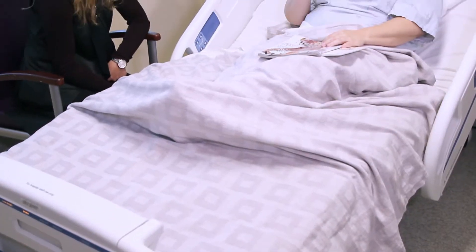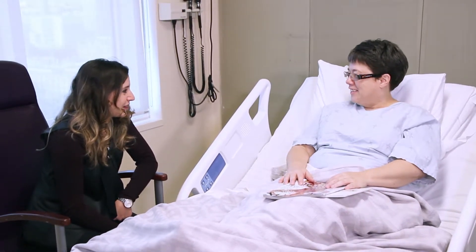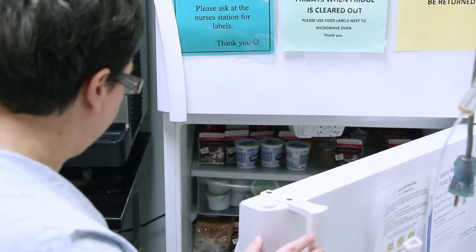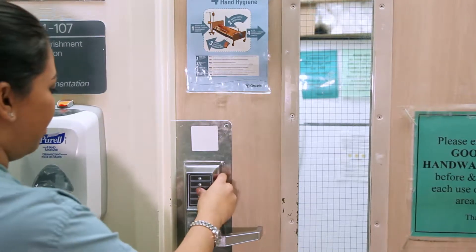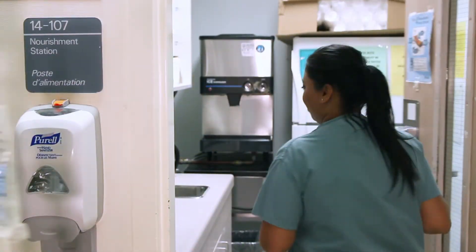Even though you will be in hospital for four to six weeks, ask family and friends to bring only enough food for 72 hours — three days at a time. Once you take food out of the pantry, you cannot put it back. This is to reduce the spread of infection. The pantry is locked at all times, so you will need to ask the staff to open the door for you.